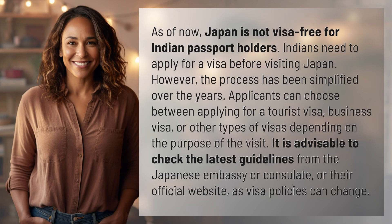As of now, Japan is not visa-free for Indian passport holders. Indians need to apply for a visa before visiting Japan. However, the process has been simplified over the years.